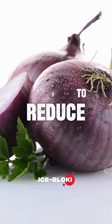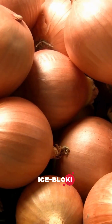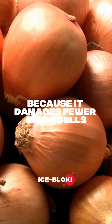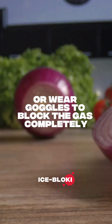There are tricks to reduce the tears. Chilling the onion before cutting it slows down the enzymes. Using a sharp knife helps too, because it damages fewer onion cells. Some people even chop onions under running water or wear goggles to block the gas completely.